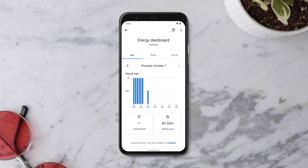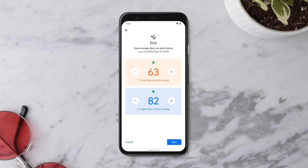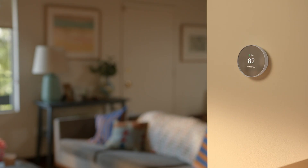Then check the energy dashboard to see how much you saved compared to the previous month. The leaf is only a general guide, so you may save energy even if you choose an eco-temperature that doesn't have a leaf. While your thermostat is designed to automatically switch to eco-temperatures when you're away, you can also turn them on any time to help save energy.